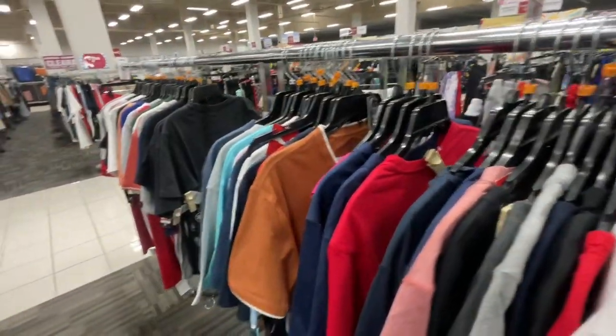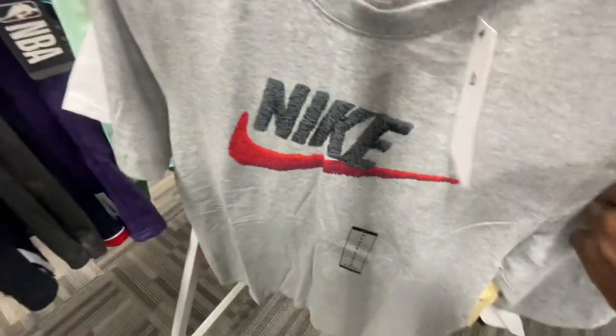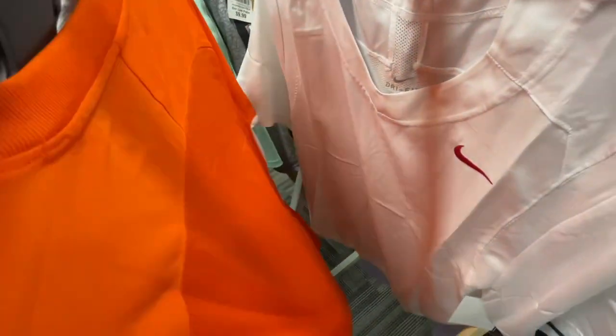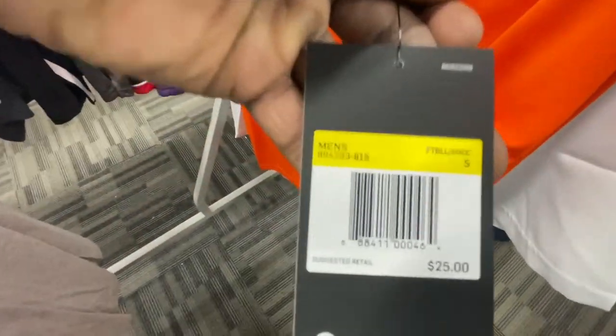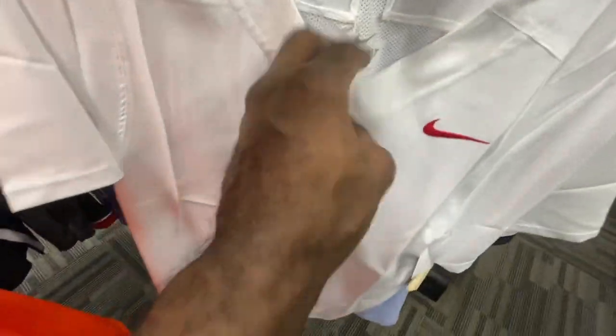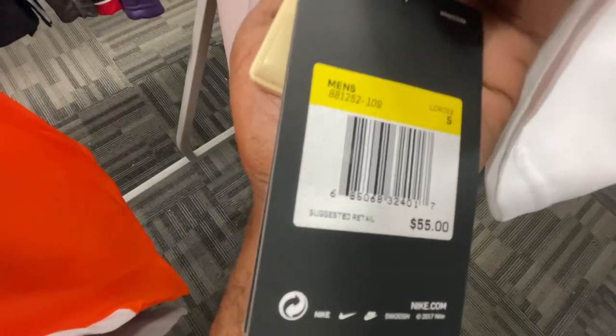Alright, we're over in the shirts section now. Starting in the smalls — there's a Nike tee we've seen before retailing for $25, here for $13. Also got an all-over orange Nike tee retailing for $25, also here for $13. Then there's a drafted Nike pullover that looks kind of like a jersey but it's a shirt — $9 here, retailing for $55.